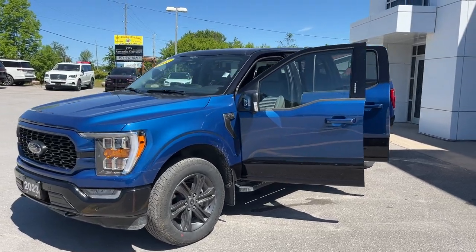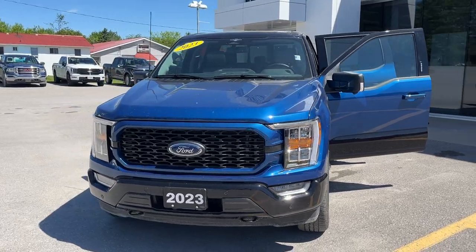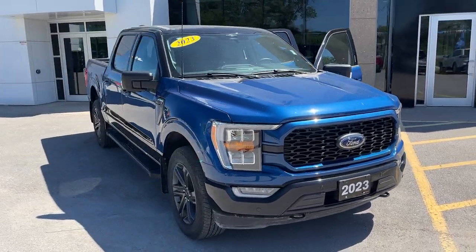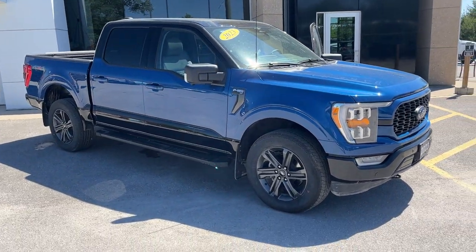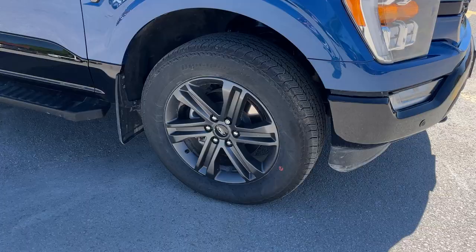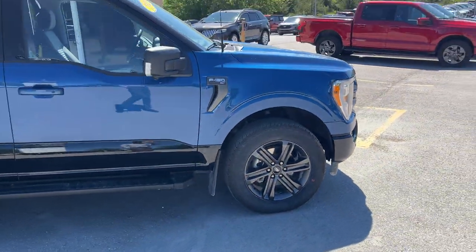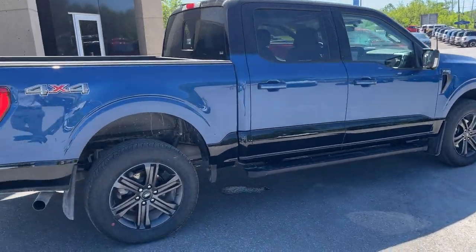2023 Ford F-150 XLT 302A package. This one is the Heritage Edition in Atlas Blue Metallic with an Agate Black two-tone Heritage paint theme — really sharp looking truck. You're rolling on 20-inch six-spoke aluminum alloy wheels and all-terrain tires. This one is powered by the 3.5-liter EcoBoost engine, and you have running boards of course.